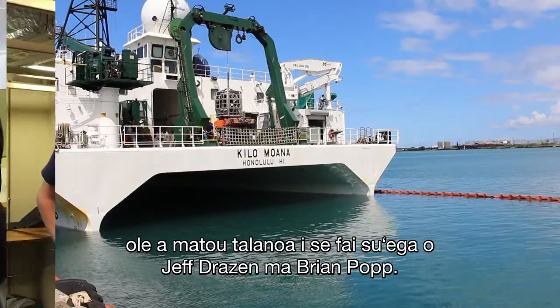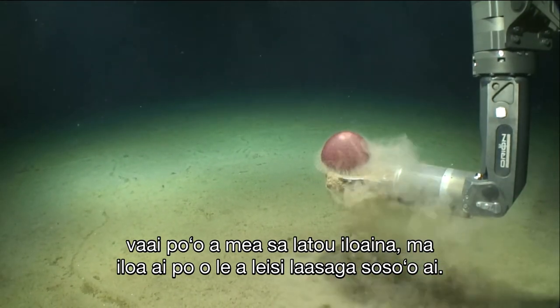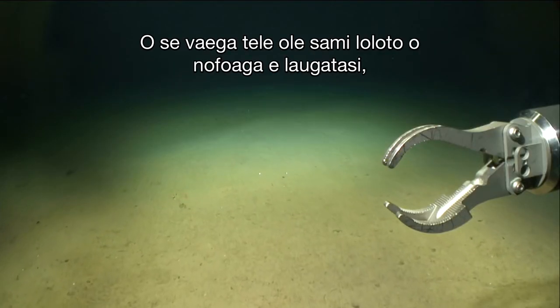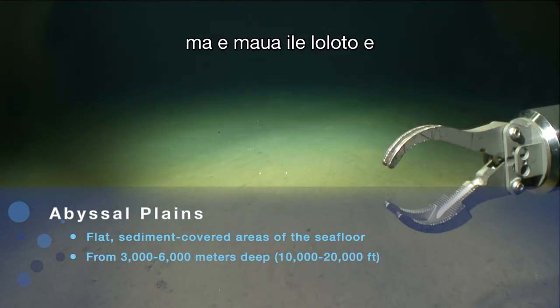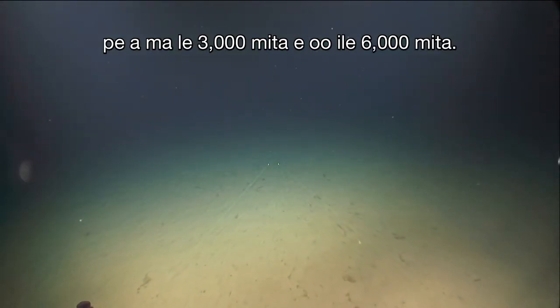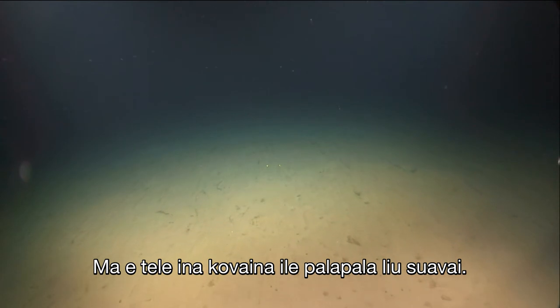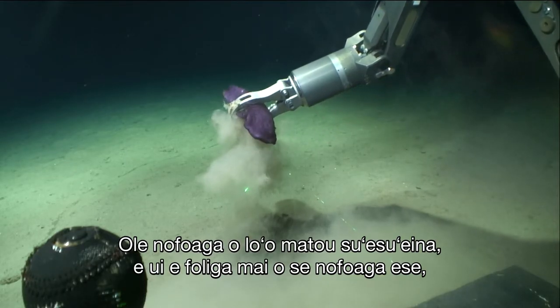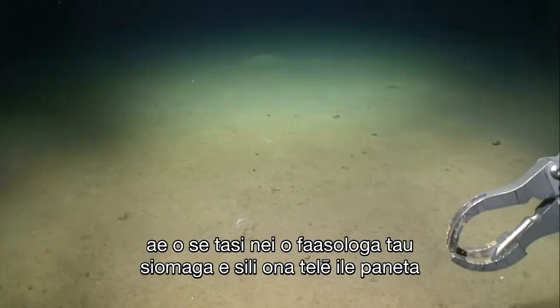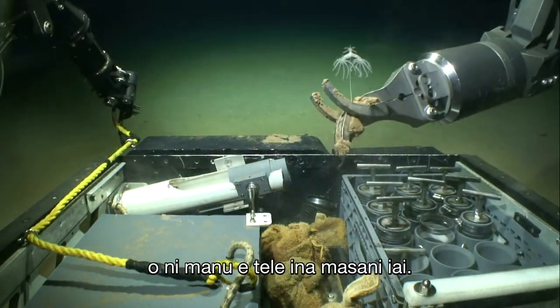Now that they're back from sea, we catch up with researchers Jeff Drazen and Brian Pope. Hawaii has a wonderful natural advantage for studying the deep sea. A large portion of the deep sea is relatively flat plains called the abyssal plains, at depths of about 3,000 to 6,000 meters. Here in Hawaii, the plains right around the islands are around 4,000 to 5,000 meters deep and mostly covered in mud. The abyssal plains cover nearly half the surface of our planet — and even though it looks foreign and the animals look bizarre, this is one of the biggest ecosystems on the planet.